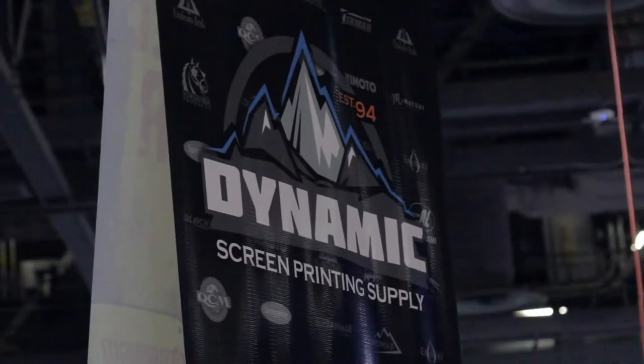We actually came down here with a little bit of a mission, and that mission was to purchase a new piece of equipment for our shop — specifically a flash dryer. A flash dryer is a piece of equipment that we use to dry our shirts once we've printed them. We came down here to talk to the guys over at Dynamic Supply and they hooked us up with a really awesome workhorse product. We're really excited to start using it.